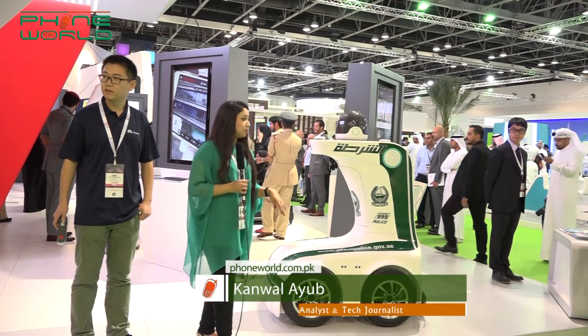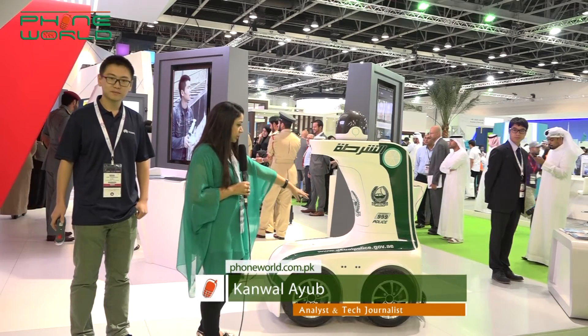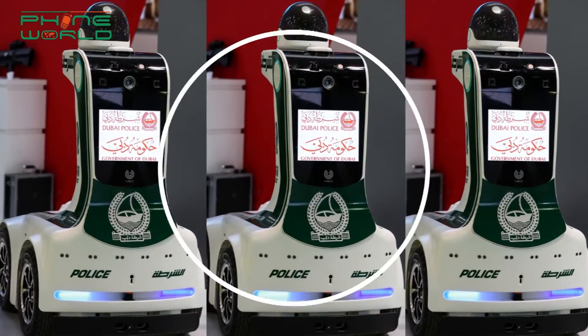Assalamu alaikum everyone. I am standing at the stall of Dubai Police. I have seen this portable emergency police robot. I have no idea what they are doing, so let me ask. Hello.